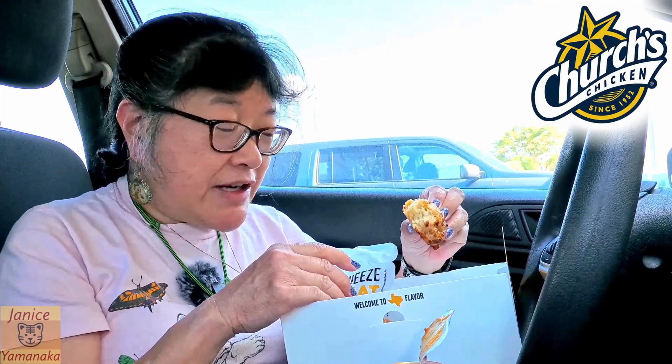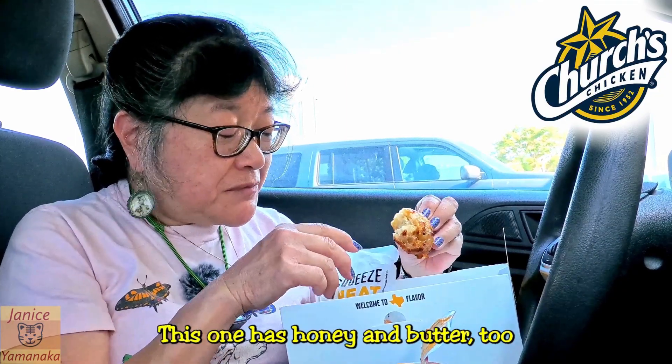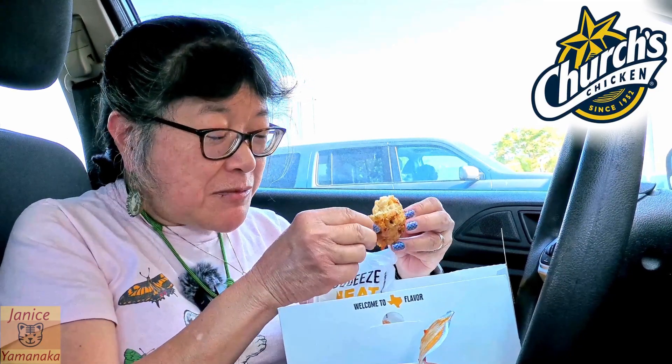I must say the biscuits are not dry at all. Usually the regular ones have butter and honey all mixed in, so you don't even need any packets to spread on your biscuit. This one has the cheddar and the jalapeño mixed inside, so it's got a really nice moist texture. The outside has got a little bit of a crunch to it.